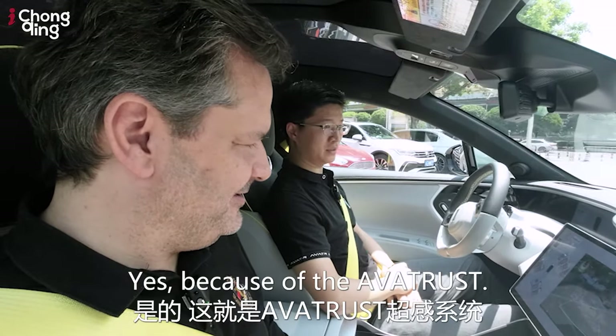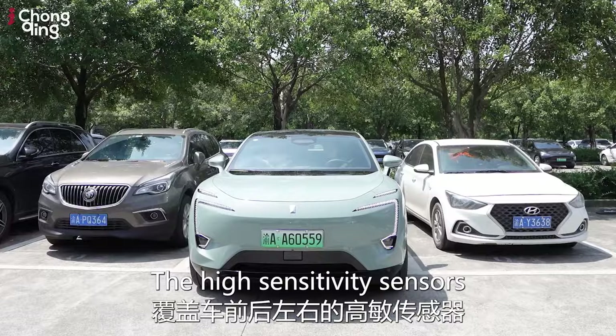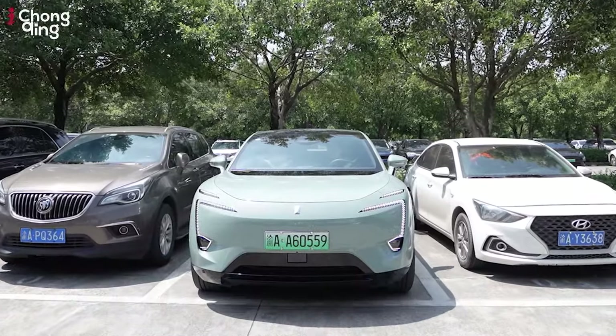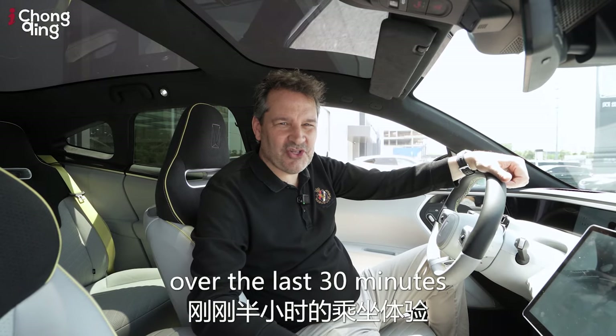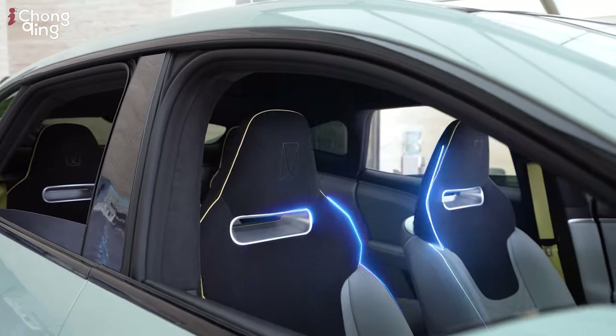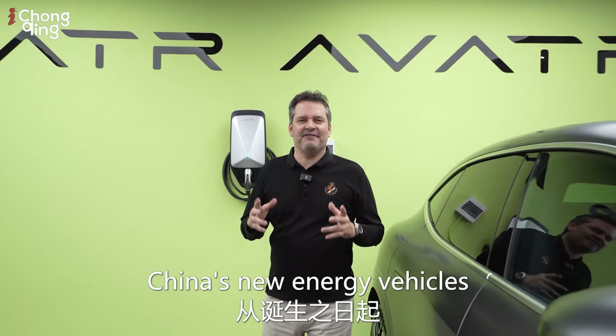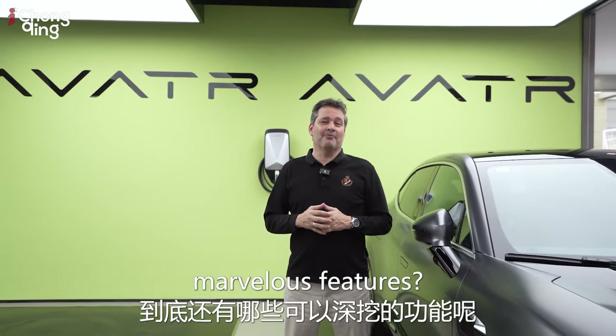What I've just experienced over the last 30 minutes driving this car is something extraordinary. China's new energy vehicles have placed great emphasis on user experience. What are some of the other marvelous features?